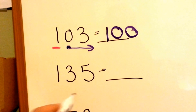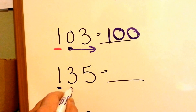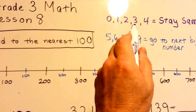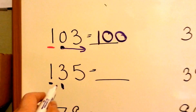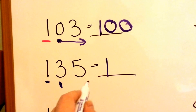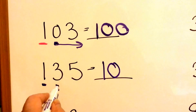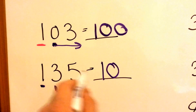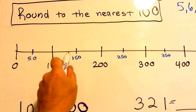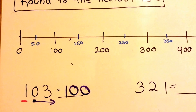What about 135? This is the number we're rounding, and the 3 tells it what to do. The 3 tells the 1 to stay the same. 3 says, I'm done doing my job, I'm turning into a 0. Mr. 5, you turn into a 0 also. So 135, which would be about right here, is closer to 100 than it is to 200.